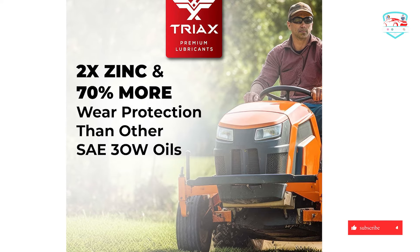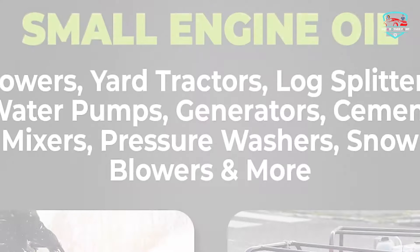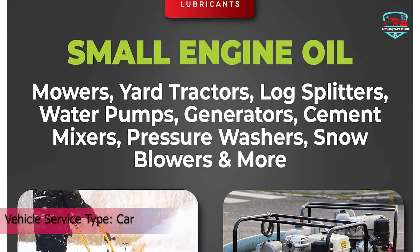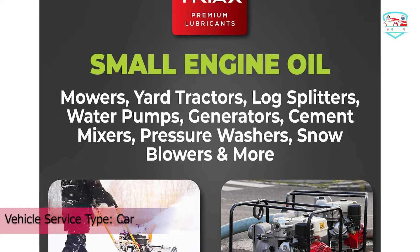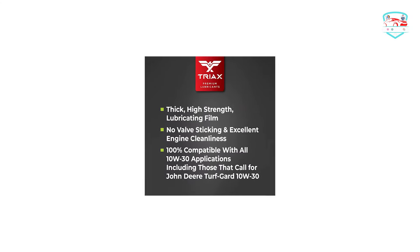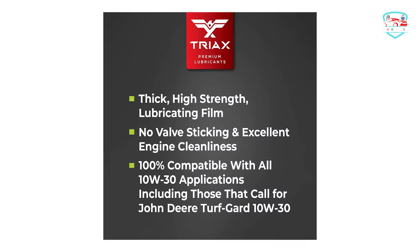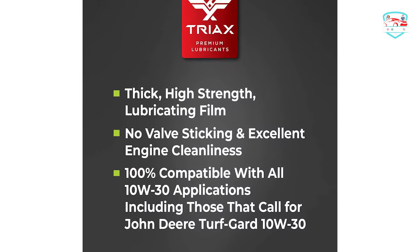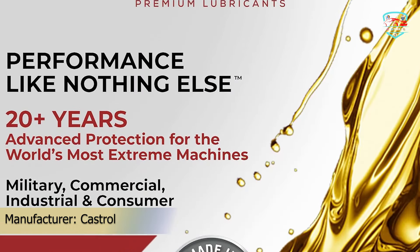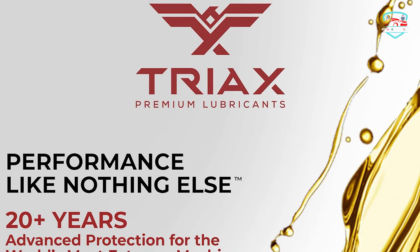It offers high thermal resistance and prevents sludge, smoking, and oxidation. A state-of-the-art detergent pack keeps your small engines clean and sludge free. This small engine oil is a full synthetic premium grade lubricant designed for high temperature, high load small engines requiring an SAE 30, 5W-30, or 10W-30 viscosity grade engine oil. It handles dirt, fuel, dust, and many other contamination factors without compromising oil performance.